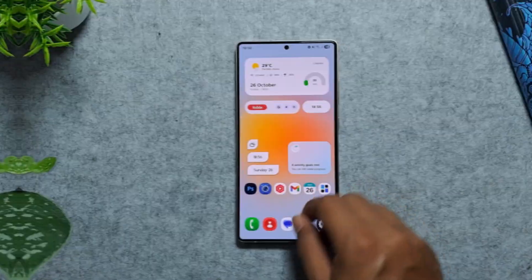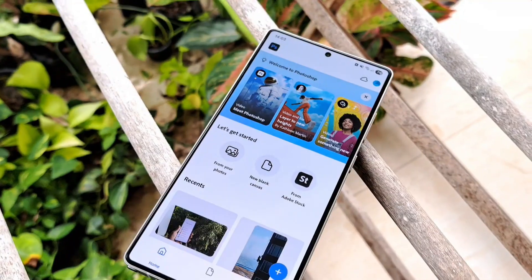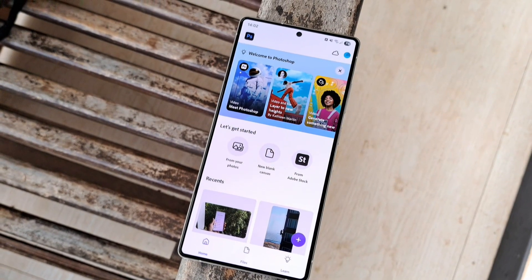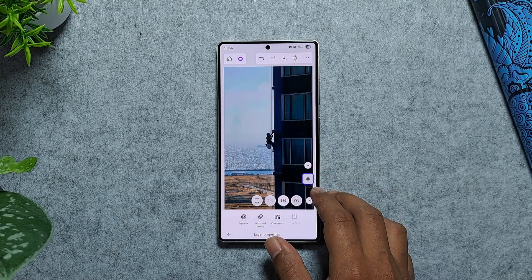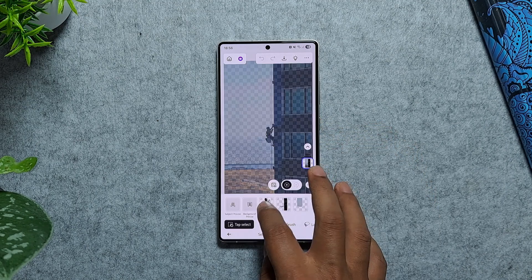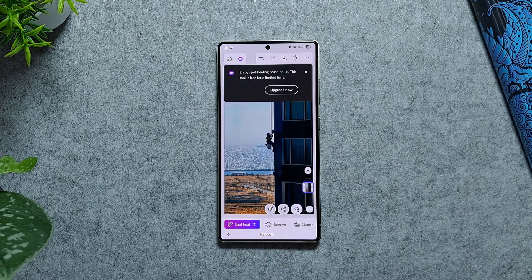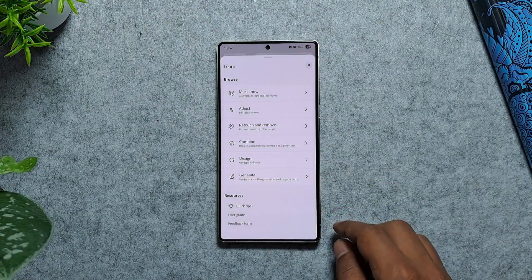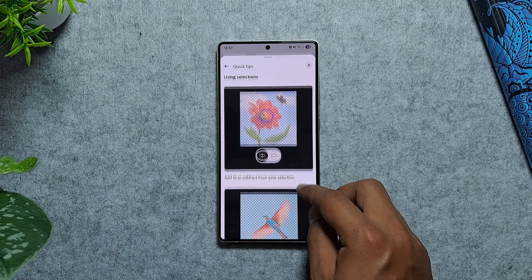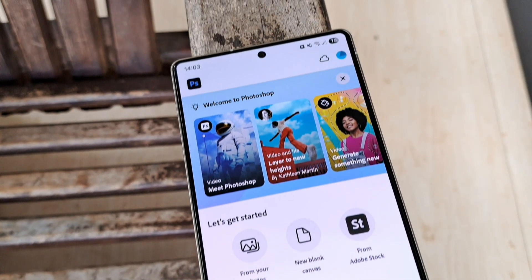Our first app in the list for this month is Adobe Photoshop, the iconic photo editing powerhouse now available on Android. It brings real Photoshop muscle to your phone — layers, masks, and selections like you'd use on desktop, plus AI tools like Generative Fill and Tap Select for quick background swaps and object removal.